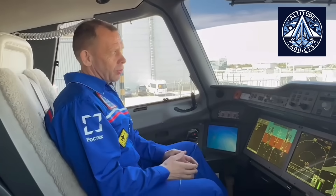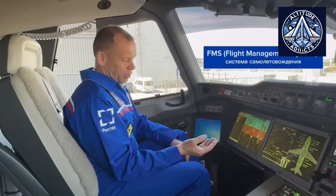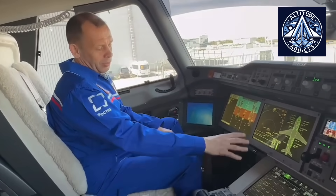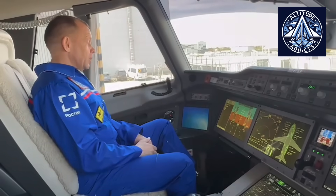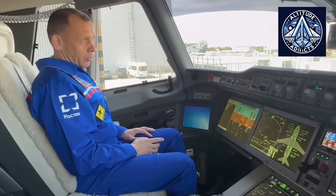Nevertheless, Russia effectively Russified the MC-21 to liberate it from dependency on foreign parts in response to international sanctions. The Aviadvigatel PD-14 engines, which were certified to IAC-AR standards, were fitted to the MC-21-310 variant, which was completely Russian and made its inaugural flight in 2025.